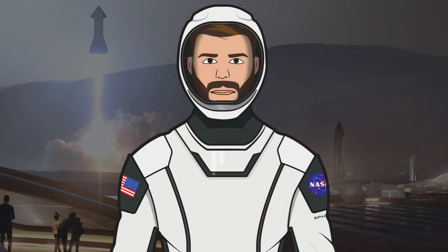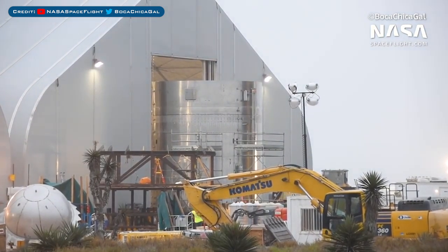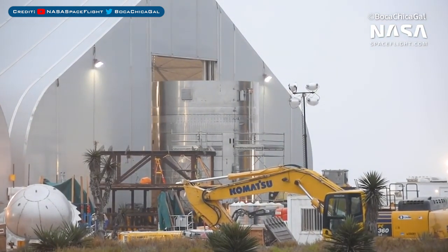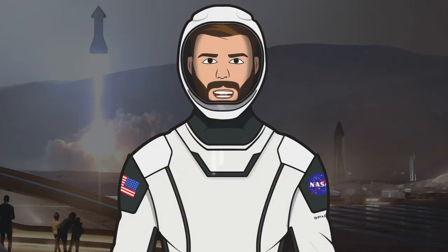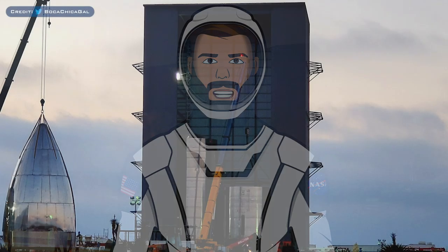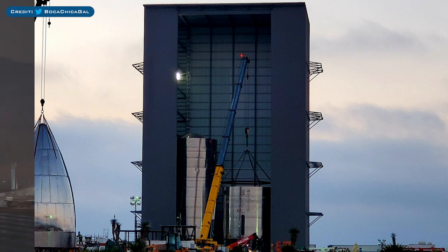Now, tank section stacking. At some point since my last episode, the thrust and engine section of SM3 was rolled back into a tent. It's possible this was done so SpaceX can do some hidden work, as these rockets have certain components that need to be kept secret. However, it was recently rolled back out and into the high bay, then stacked with the rest of SM3 to finally form the tank section.